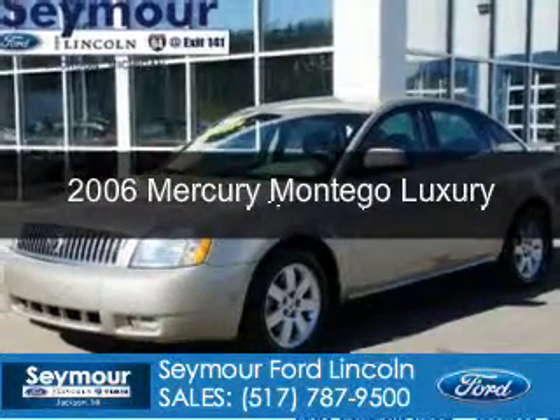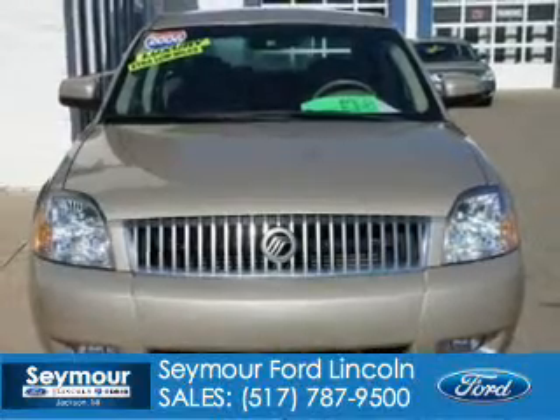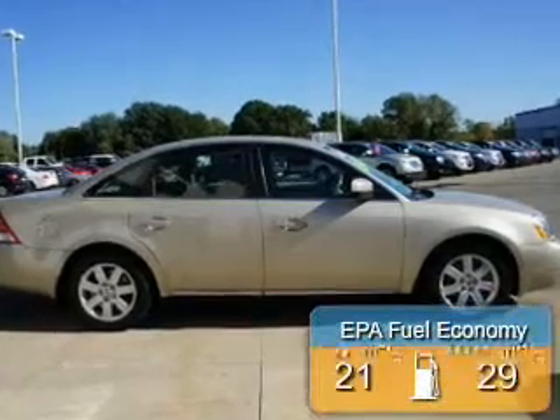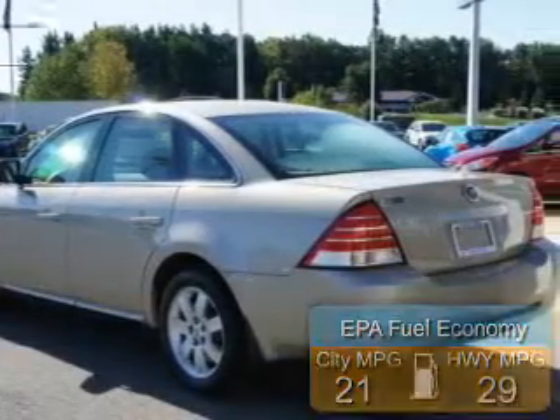This is a used 2006 Mercury Montego powered by front wheel drive, a 3 liter 6 cylinder engine, and a 6 speed automatic transmission. Great fuel efficiency saves you money by requiring fewer trips to the gas station.